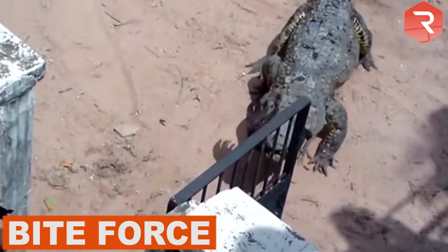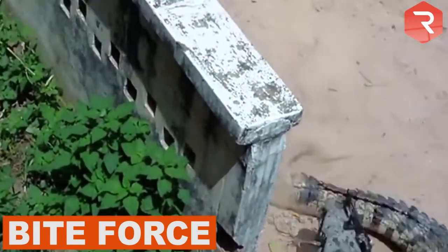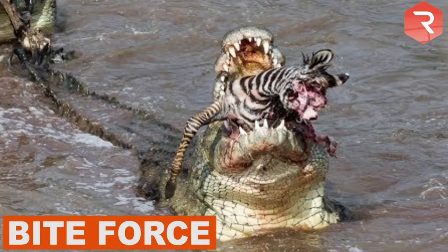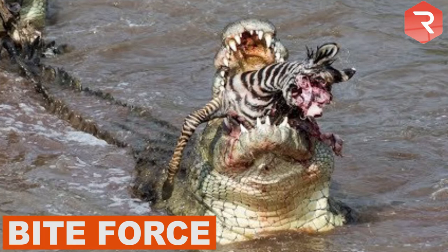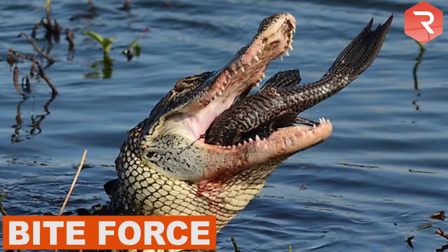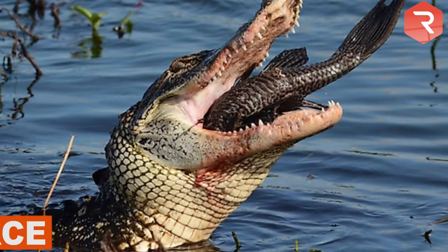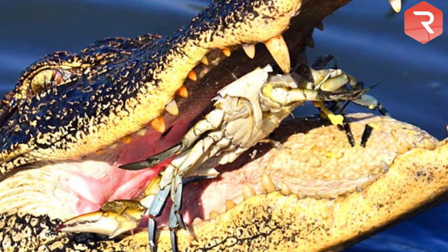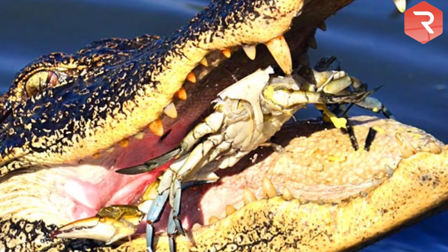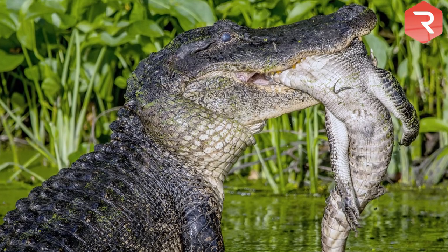Bite Force. Crocodile's teeth are sharp and pointed because they are designed for tearing. Crocodiles have incredible bite strength of about 3,700 pounds of force per square inch. The alligator's jaw is meant for crushing prey instead of tearing. That is why their teeth are cone-shaped rather than pointed. Their bite strength is about 2,500 psi.